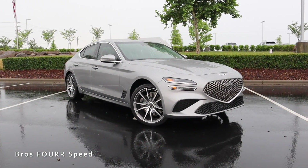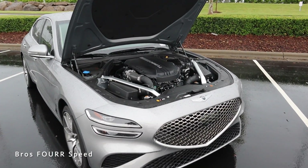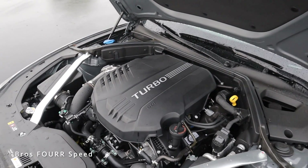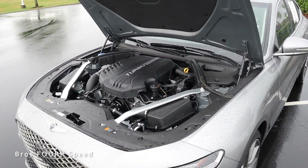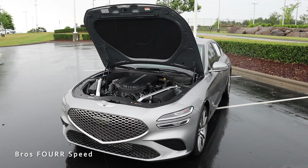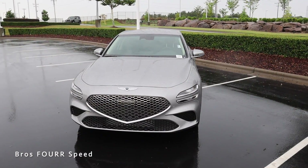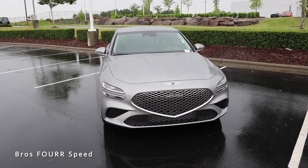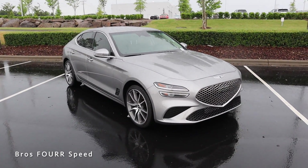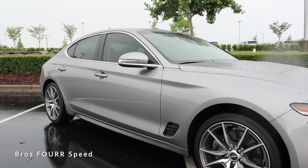The Genesis you see behind me is finished in Savile Silver with a list price just over $48,000. Under the hood is the 3.3-liter twin-turbo V6 paired to an eight-speed automatic transmission, pumping out 365 horsepower around 6,000 RPM and 376 pound-feet of torque as low as 1,300 RPM. Power is sent to all four wheels, and you can expect around 17 MPG city and 25 highway.